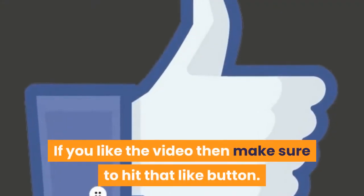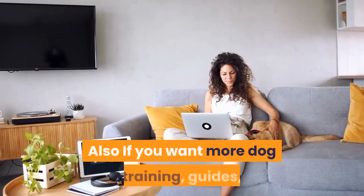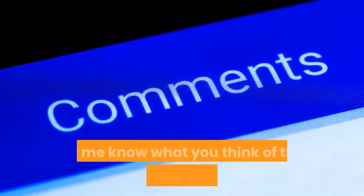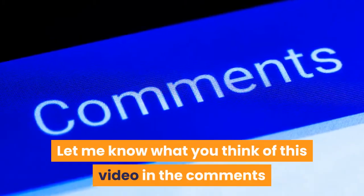If you liked the video, make sure to hit that like button. If you want more dog training guides and information, make sure to subscribe to our channel. Let us know what you think in the comments, and thank you for watching.